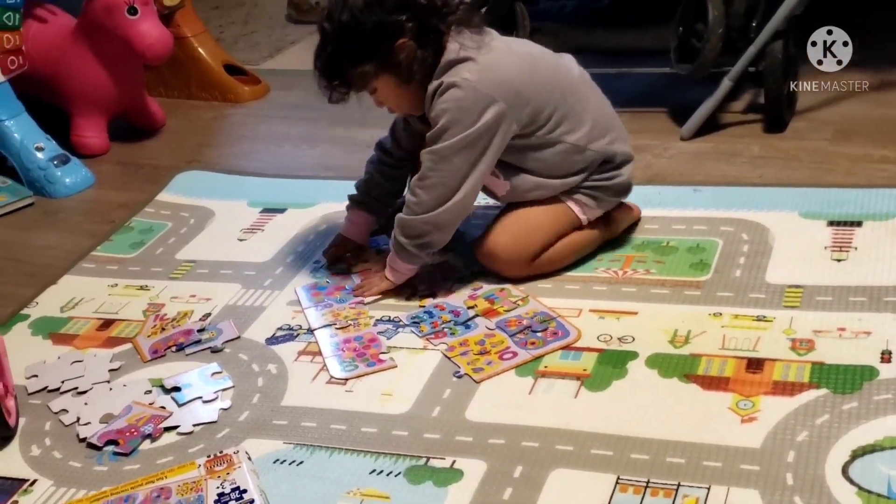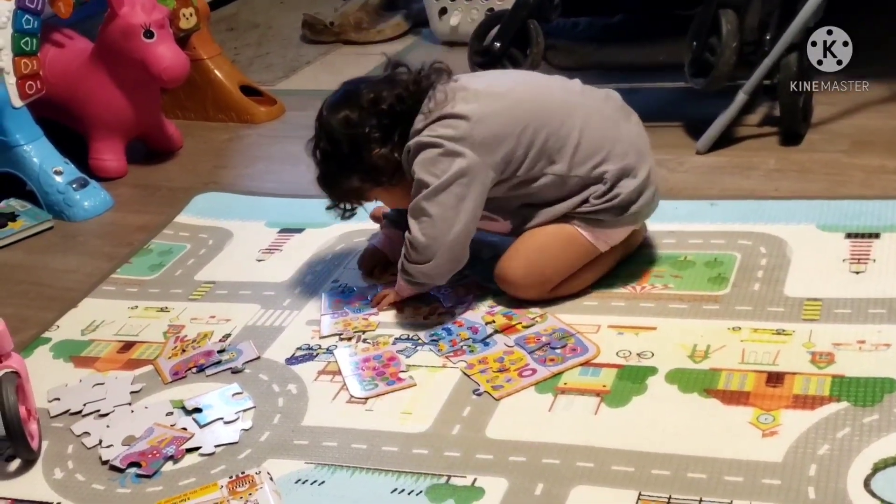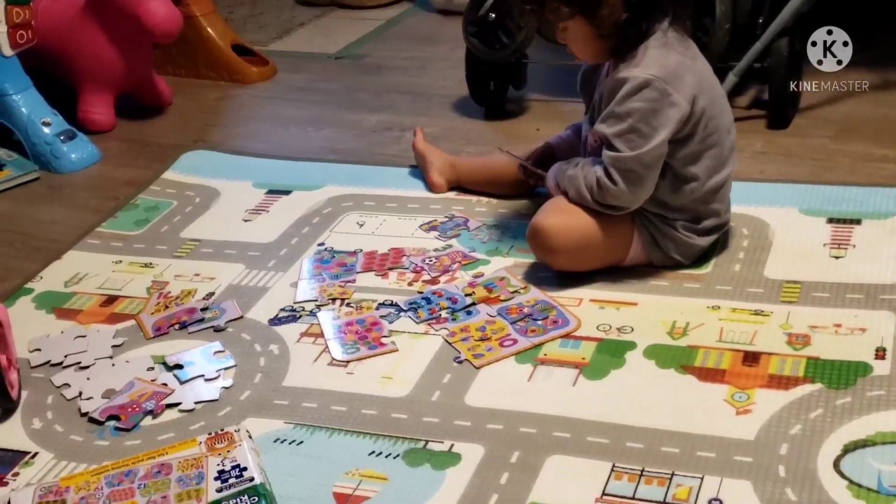See, daddy, Lana's doing a puzzle. Are you sure that one goes there, baby? Uh-huh. Okay. You know your puzzle more than I do.